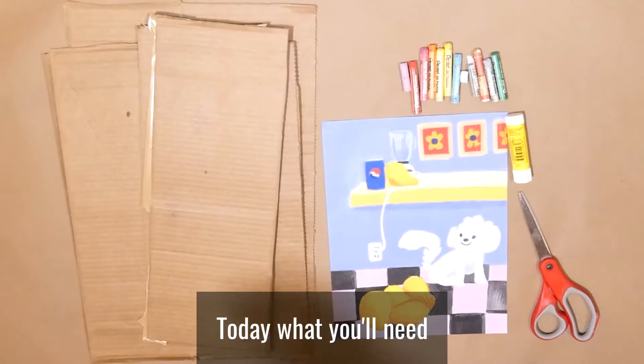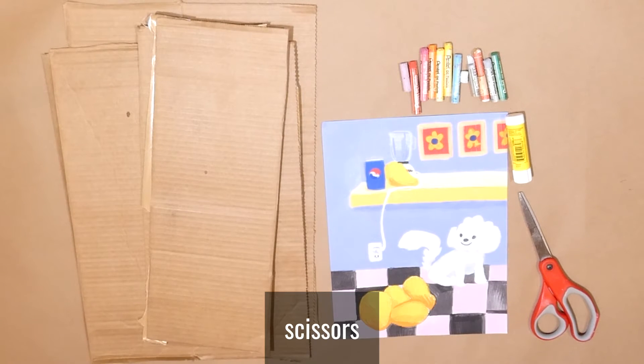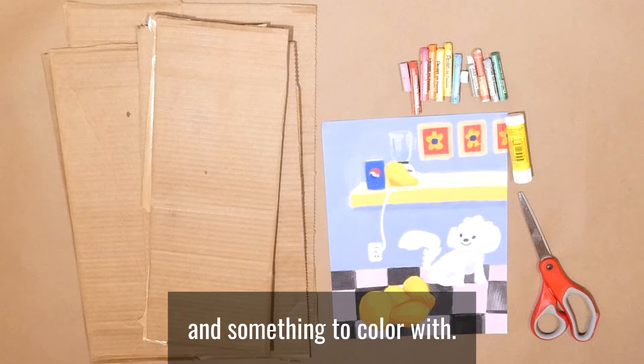Let's get started. Today, what you'll need for our project is some cardboard, scissors, glue, pencil, and something to draw with.